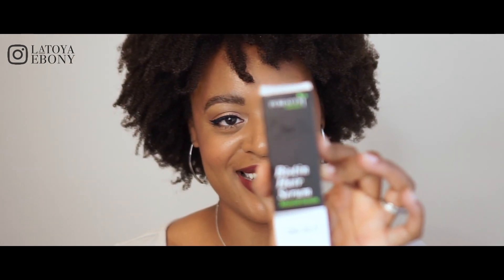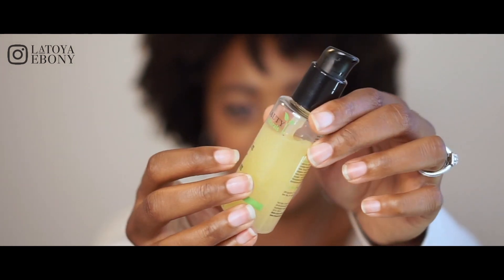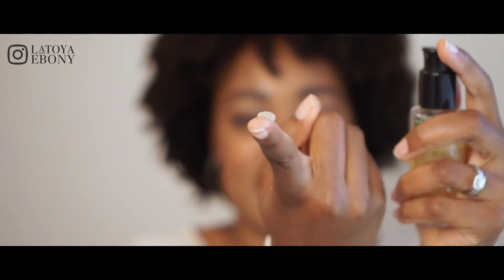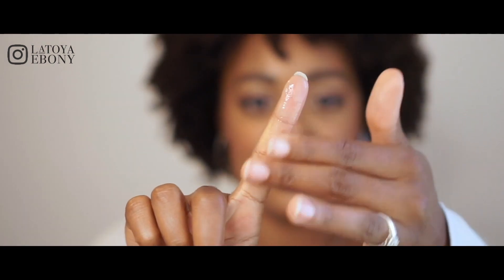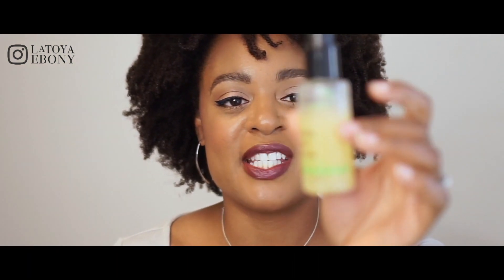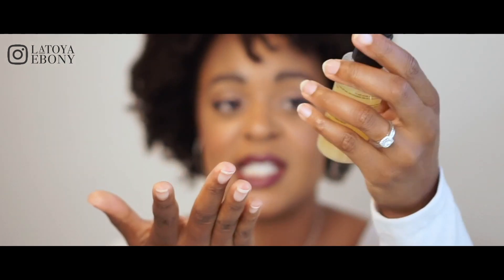I want to talk more in depth about the product and how I use it. It comes in a simple black and white box. The product is two fluid ounces — it's a serum, pretty thick but lightweight and it spreads really easily. A little bit goes a very long way. The bottle is clear plastic with a pump, which makes it really easy to apply.